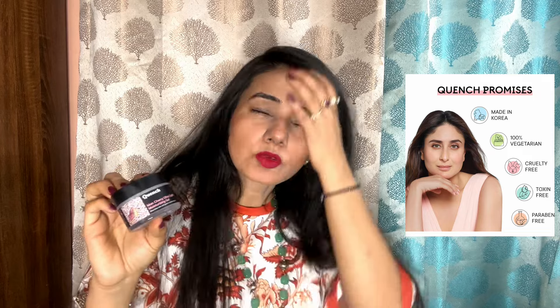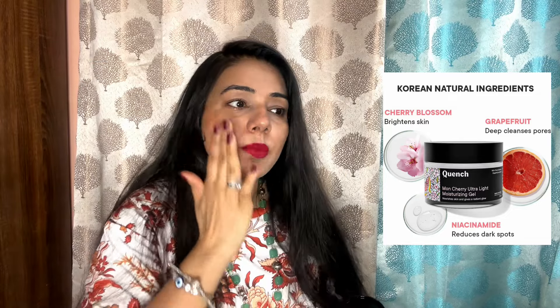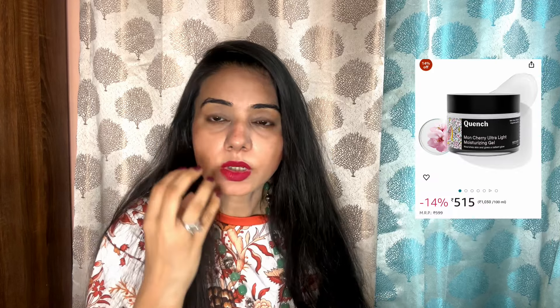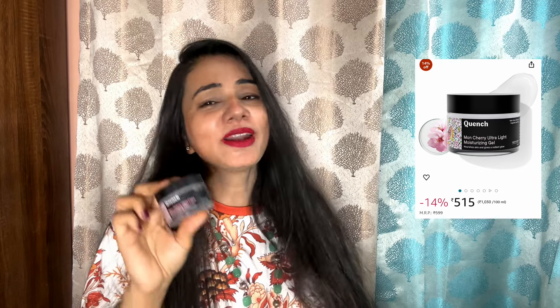I also got the Munch Moisturizer Gel — this is called Mon Cherry Ultra Light Moisturizing Gel. You will get it in a glass jar and it is gel-based. If you want to use a non-oil-based product, you can use it for 100% of all skin types. You can apply it as a gel form and it gives a cool effect on the skin. It is really good for the skin.